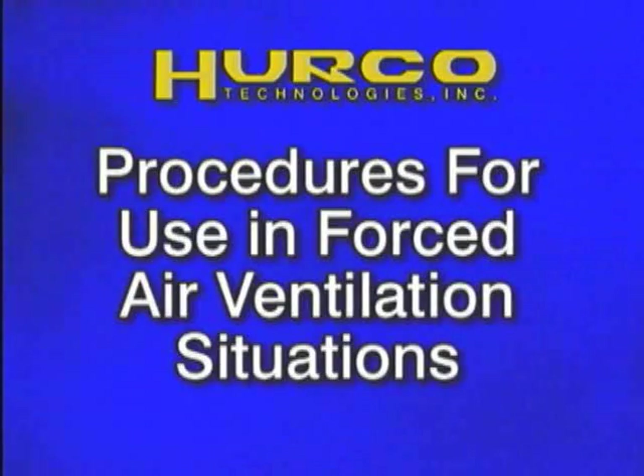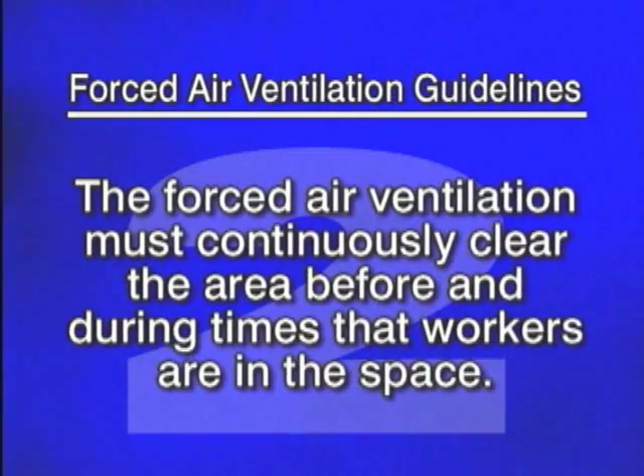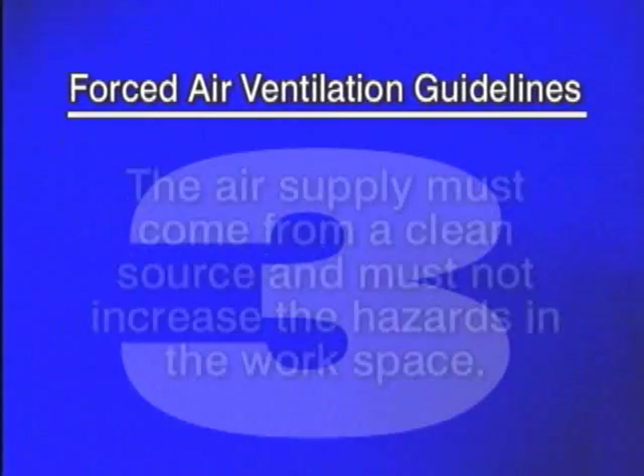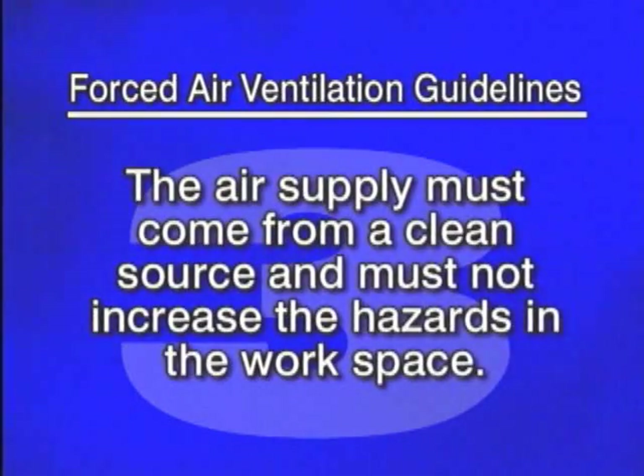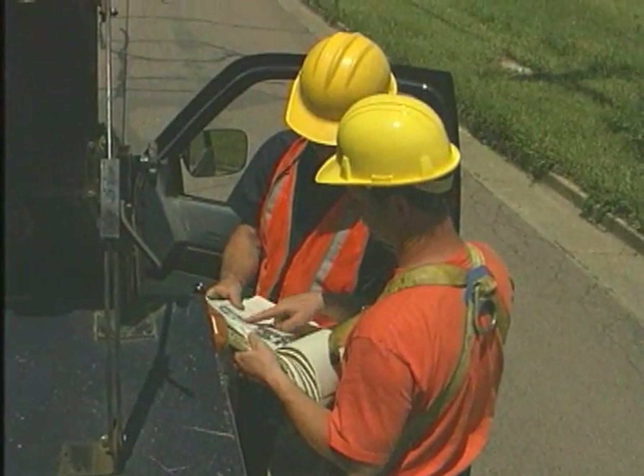The following considerations must be understood and put into practice in all forced air ventilation situations: one, workers cannot enter the space until the forced air ventilation has eliminated any hazards; two, the forced air ventilation must continuously clear the area before and during the times that workers are in the space; three, the air supply must come from a clean source and must not increase the hazards in the workspace; four, the workspace atmosphere must be continually tested to ensure that the forced air ventilation is preventing the accumulation of hazards.